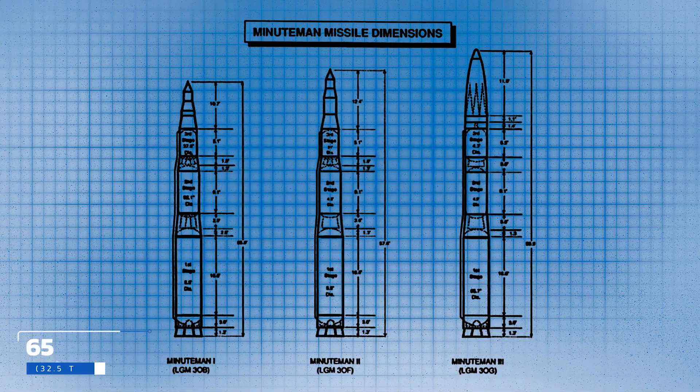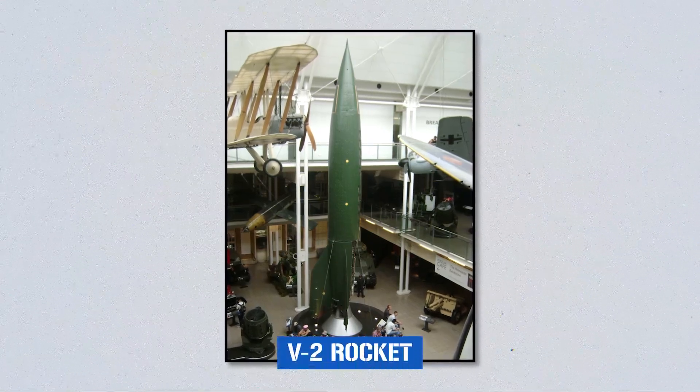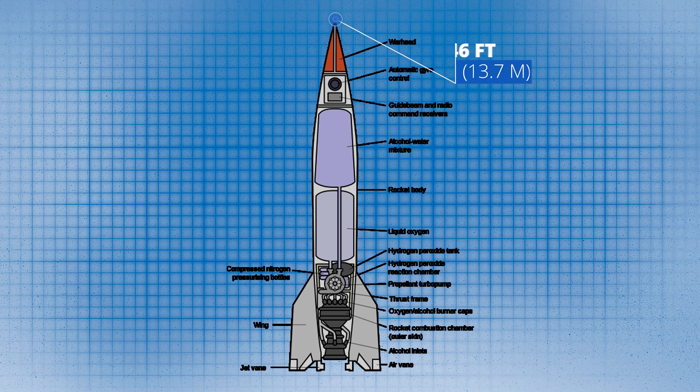Let us begin with the Minuteman 1. We've already discussed its solid fuel propulsion system, but we will say that it weighed, give or take, 65,000 pounds, stood at an inch short of 56 feet, and was 5 feet 6 inches wide at its broadest point. To add some real-world meaning to it, let us compare it to the V2 rocket. The V2 weighs approximately 28,000 pounds — call it twice and a bit lighter than the Minuteman 1. The V2 stood an inch off 46 feet tall, and is 5 feet 5 inches wide, so near as damn it the same width.